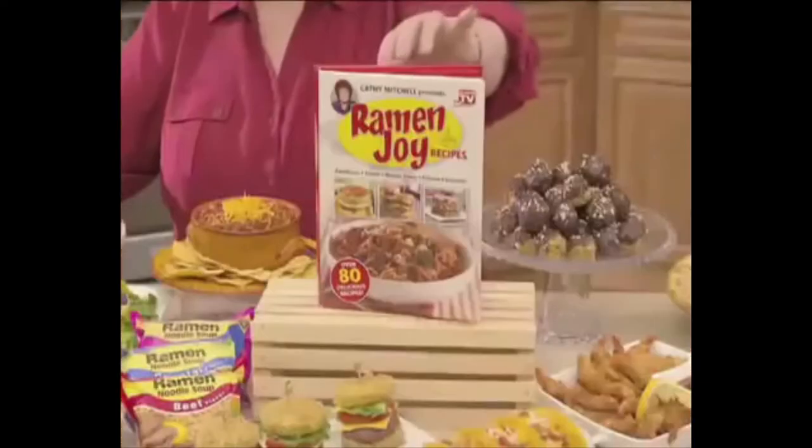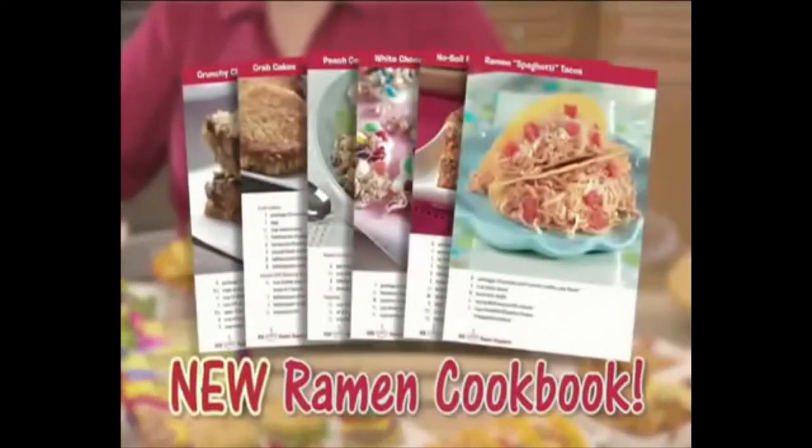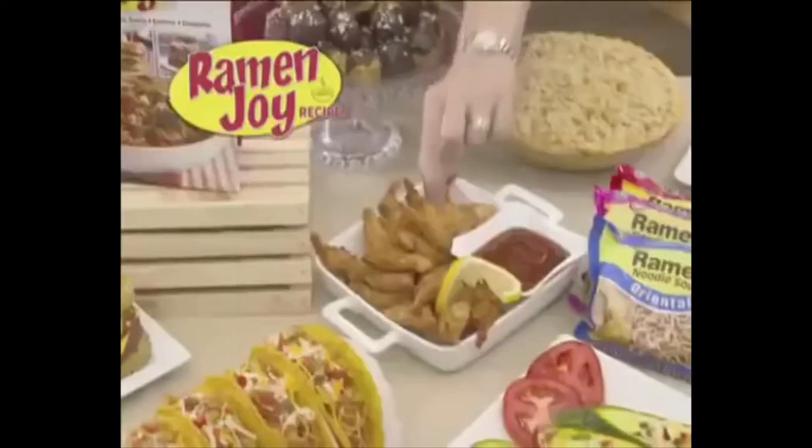Kathy Mitchell here with my new Ramen Joy cookbook filled with unbelievable recipes everyone will love. This entire basket cost under $10 and wait till you see what you can make with it. You can now see that it's apparent that Kathy over here is a freaking genie. She has the power to conjure up any type of food with just a little under $10 worth of ramen noodles. I swear this is literally just a college kid's dream.